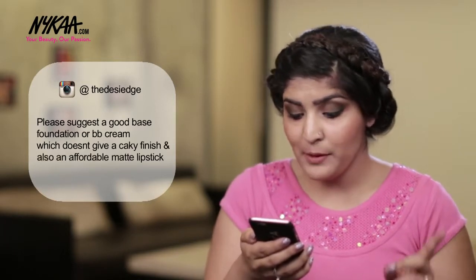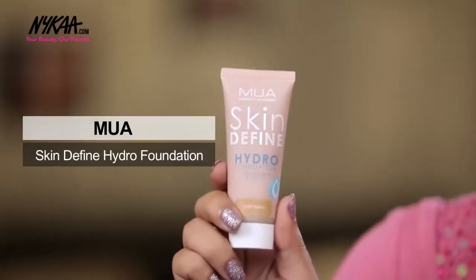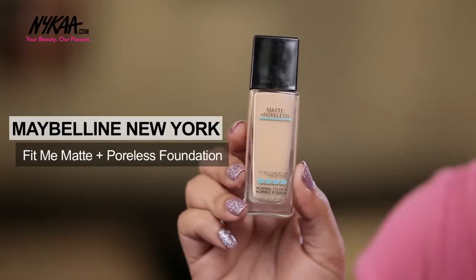The Desi Edge asks for a good foundation or BB cream without a cakey finish, and also an affordable matte lipstick in lavender and red. I've already talked about red, so for lavender I recommend this Avon Ultra Matte Lipstick in Matte Amethyst — it looks a little darker here but applies as a beautiful lavender shade. For foundations, I have two options for different skin types: the MUA Skin Defined Hydro Foundation for dry skin as it's hydro-based and adds moisture, and this Maybelline Matte foundation for oily skin, which gives a really natural finish.